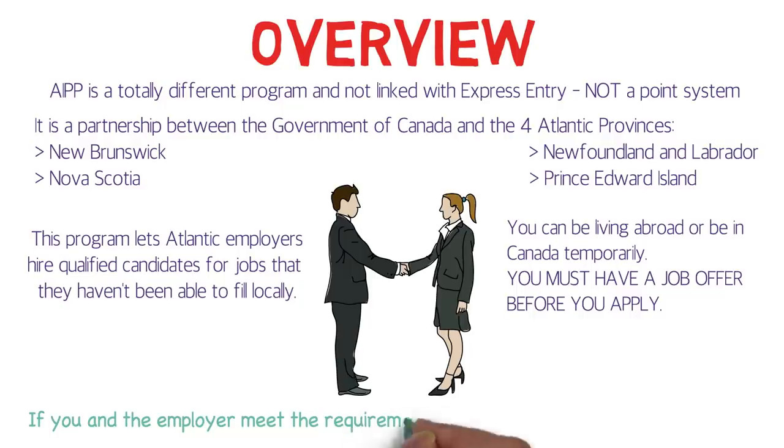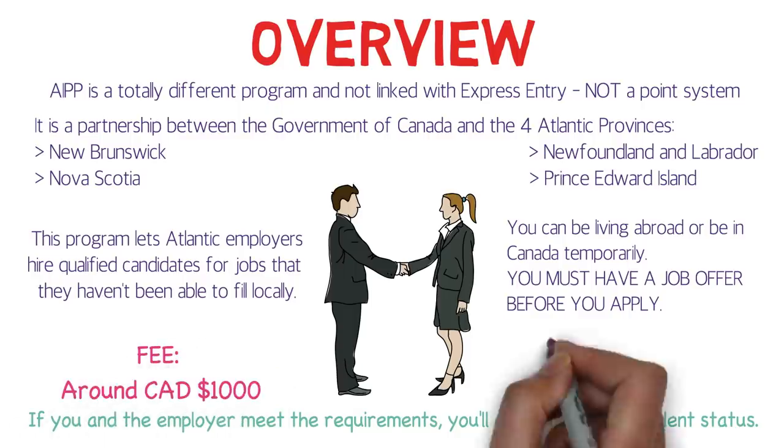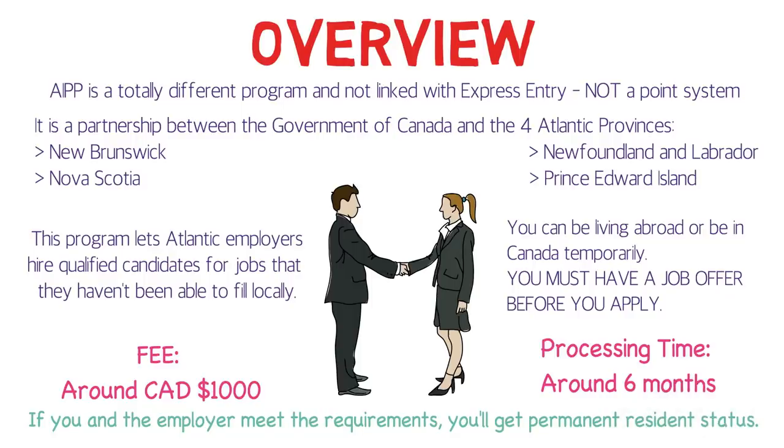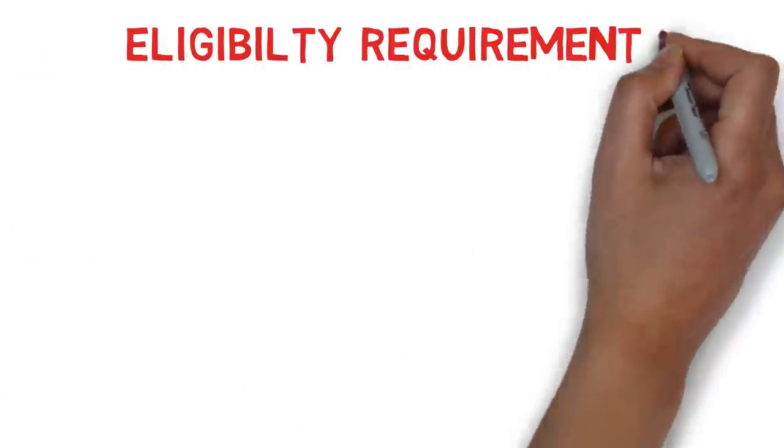If you and the employer meet the requirements, you'll get permanent residency status. The fee is around one thousand Canadian dollars, and the processing time for your permanent residency visa application would be around six months. Now let's look at the eligibility requirements.